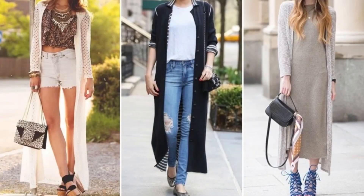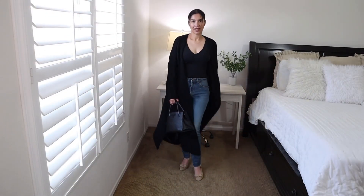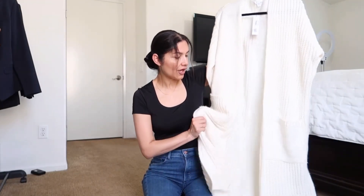The next item I highly recommend as part of your capsule wardrobe for fall is a long cardigan. This one I bought from Nordstrom — I got the ivory and the black color. These were a replacement for the ones I bought at the Nordstrom Anniversary Sale last year that my cat Matthew destroyed. I'm very pleased with these because they have pockets, they're long, and they're cozy.